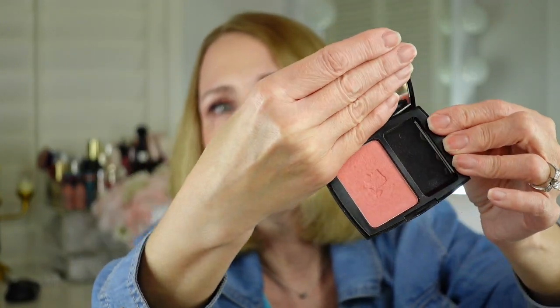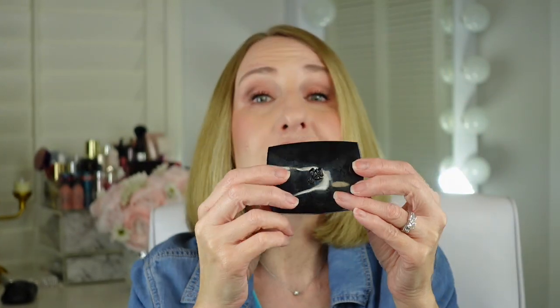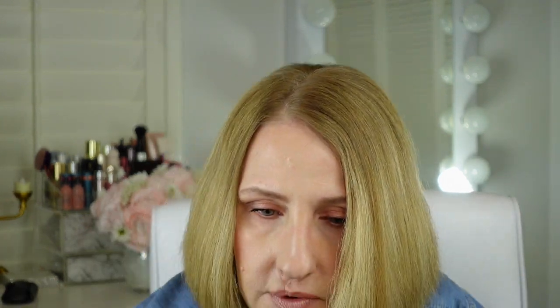Lancôme has nice packaging. This blush is so pretty — it's oil free, so if you have oily skin I would definitely recommend it. If you have dry skin, maybe not. It's the only one I have that's specifically for oily skin and I just love it.